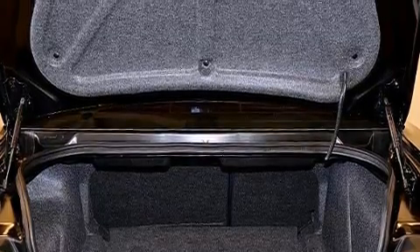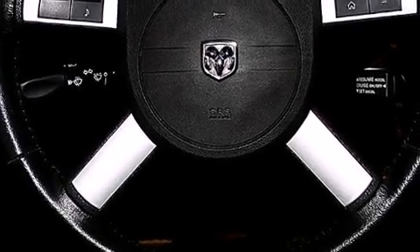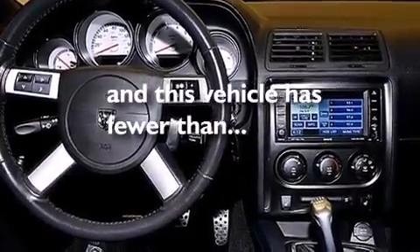Cruise control, a CD player, a leather-wrapped steering wheel, front and rear floor mats, rear curtain airbags, a pass-through rear seat, full-power accessories. And this vehicle has fewer than 41,000 miles on the odometer.